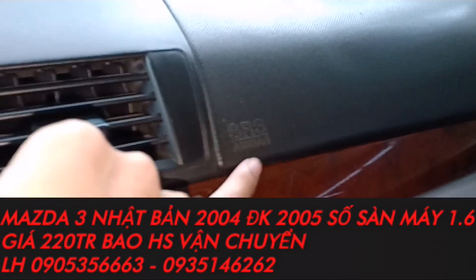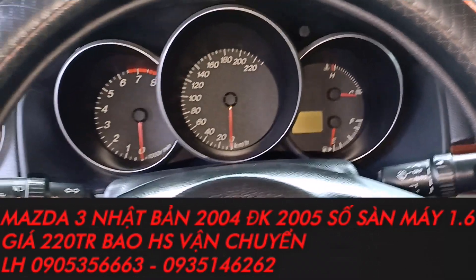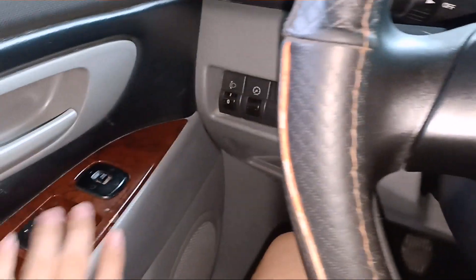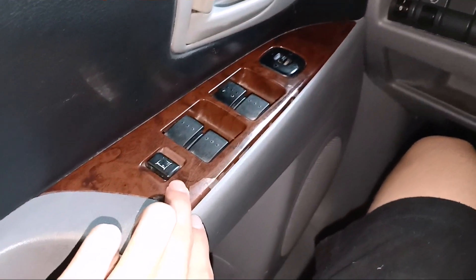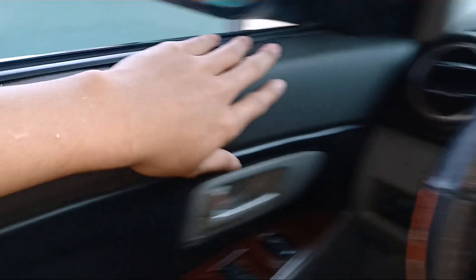Xe được trang bị 2 túi khí, một bên người lái và một bên phụ. Máy 1.6, nội thất rất là êm, hoạt động rất là tốt, hoạt động êm ái. Xe về là chỉ có việc sử dụng thôi. Bảo đảm con này không dịch vụ, không taxi nha anh em.